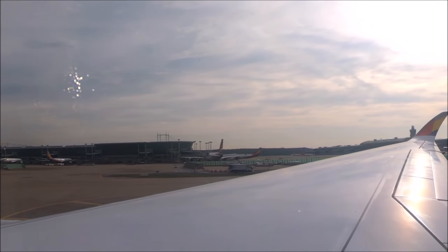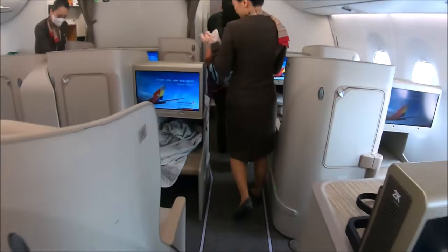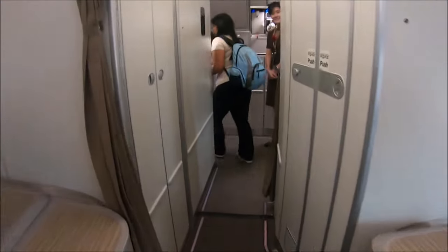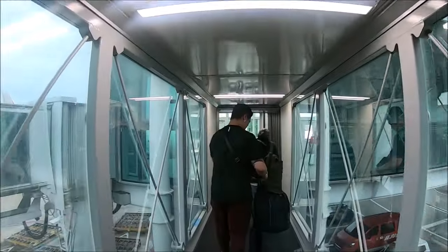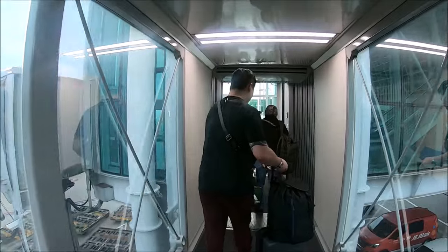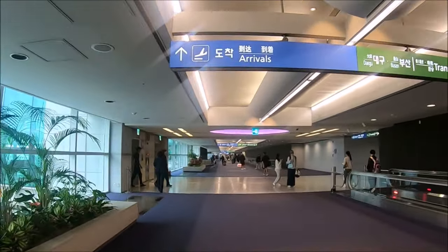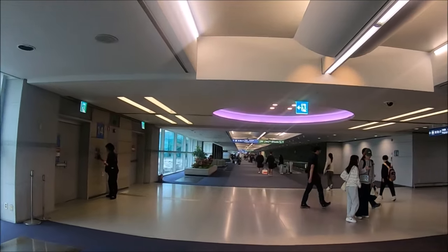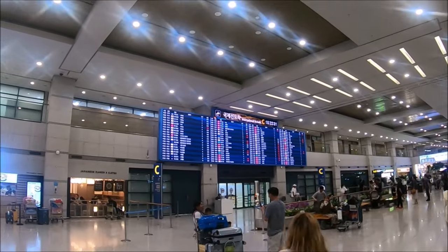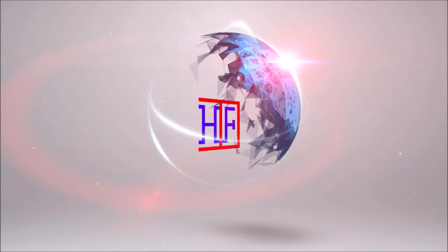Incheon International Airport, with the airport code ICN, is the largest airport in South Korea and one of two airports in Seoul, South Korea. The other airport is Gimpo Airport, which will be featured in the future. In this video we're going to share our visit to this award-winning ICN Airport. It has all the bells and whistles, including a virtual gym which offers basketball and golf, and a rest area with chaise lounges and spa services.